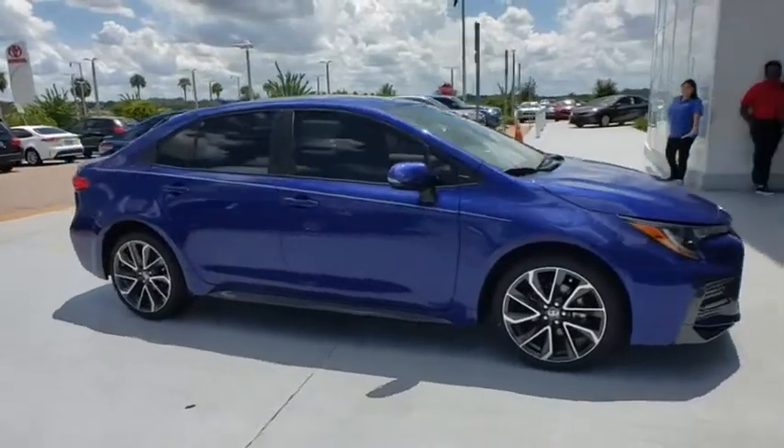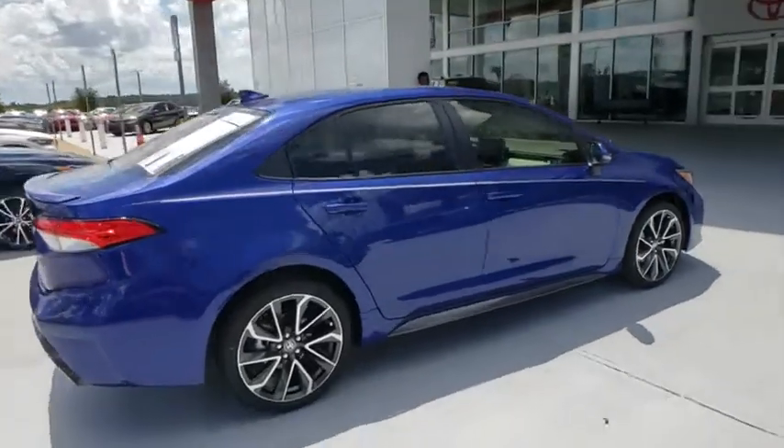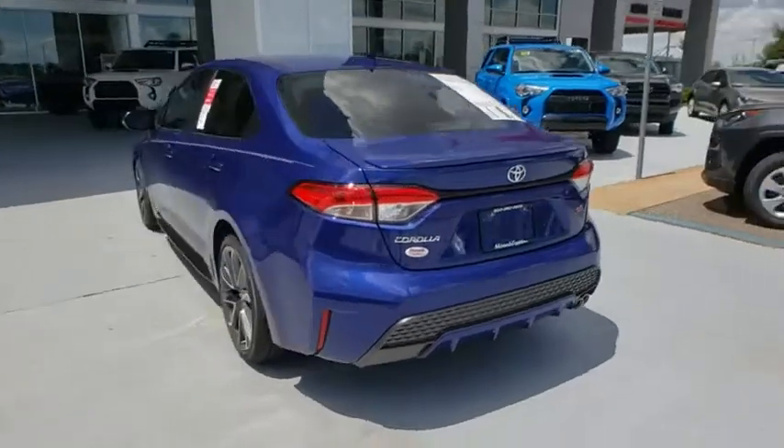You are going to love the 2020 Toyota Corolla. The Corolla is still a great option for those who want dependability, comfort, and value. Here are some of this vehicle's great options.